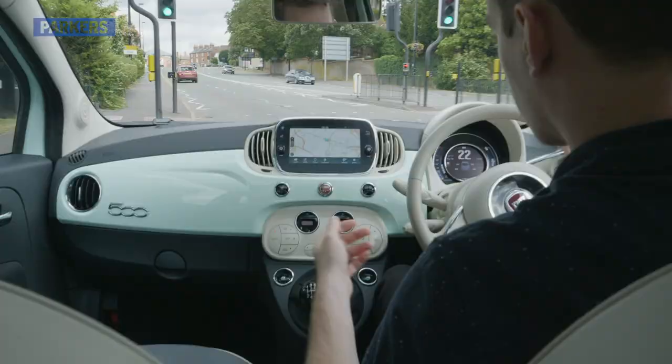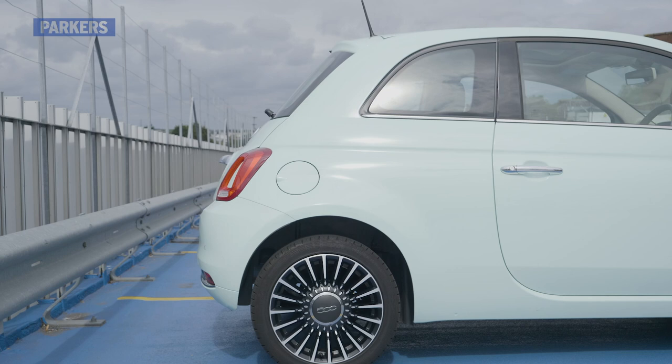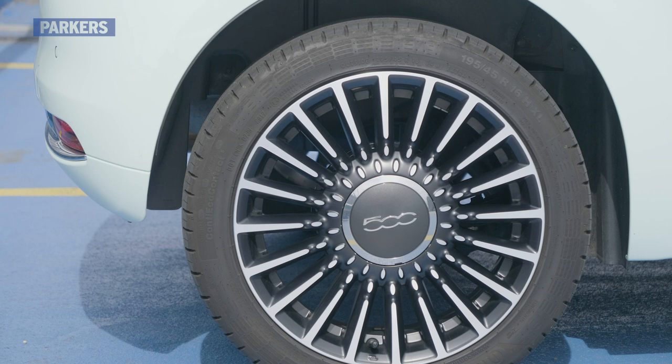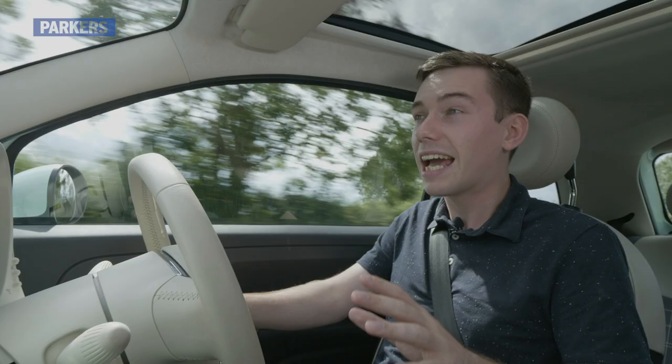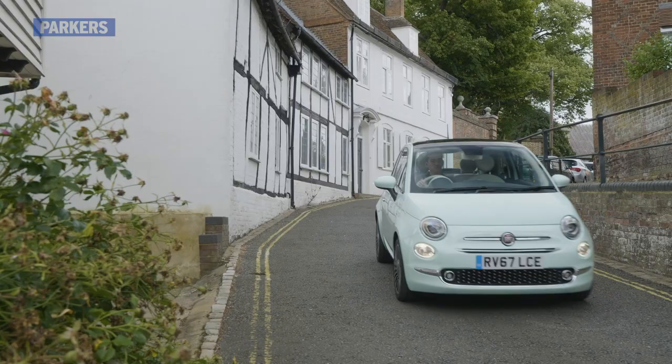As for comfort, a top tip would be to avoid the larger alloy wheels available on some versions, because they make the car feel very brittle and firm over bumps. But even with the smaller alloy wheels, it still isn't as composed as a Volkswagen Up or a Kia Picanto. Outright refinement — especially road noise and wind noise to a degree — isn't up there with those two rivals either.